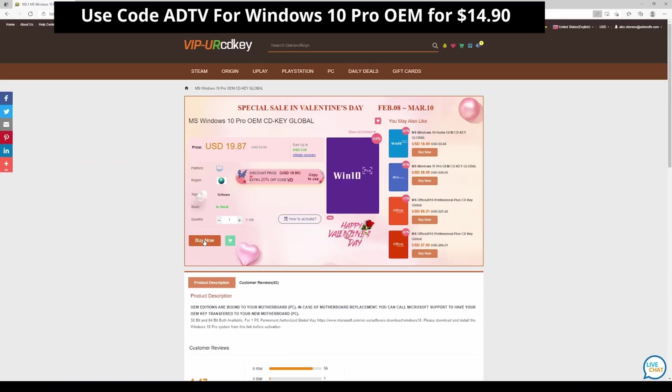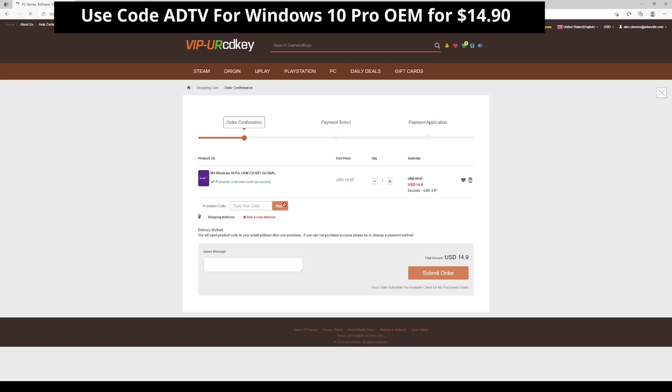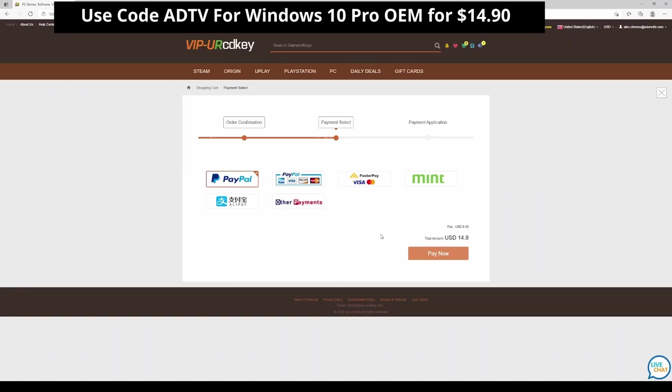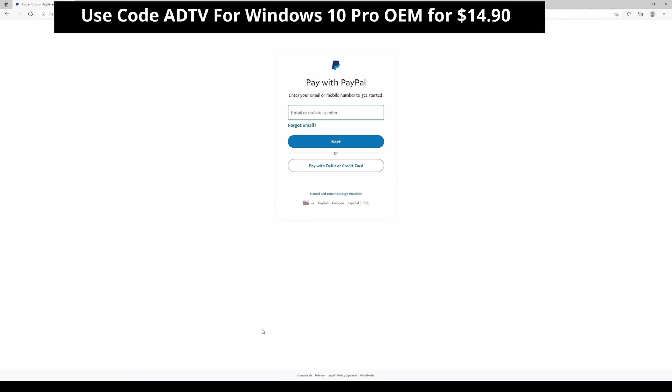Our sponsor today is VIP Your CD Key, who has partnered with us with a discount code. This is an OEM code and a key that can be upgraded to Windows 10 for free if you feel inclined. Make sure to click the discount code ADTV for 25% off. Once you input the code, your key should be just under $15, and you can use PayPal or your credit card to purchase the key.